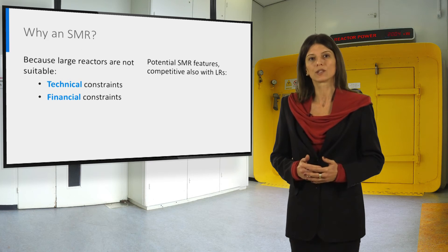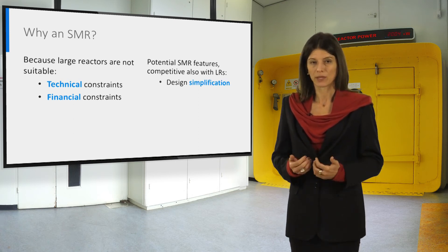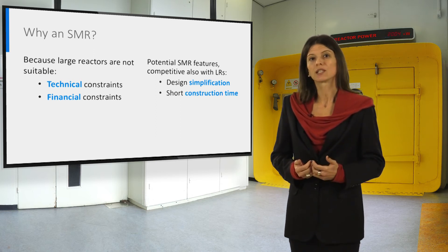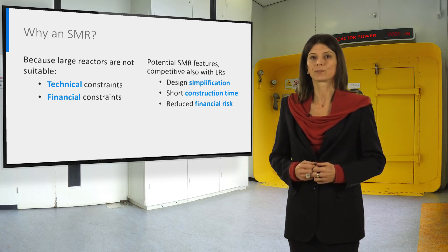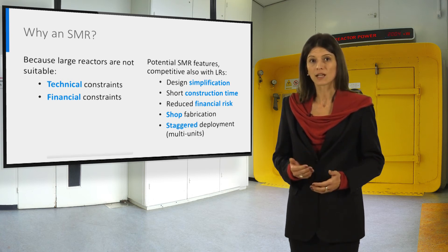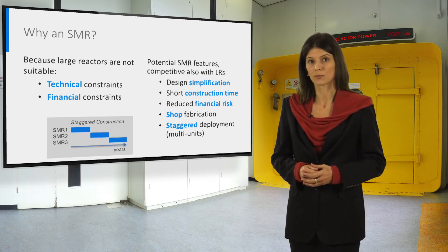There are also more specific arguments for choosing the small modular reactor option over the large reactor. A design simplification can be implemented, allowing cost reduction and innovative safety features. SMRs are usually based on passive safety systems, and the construction time can be reduced, which reduces the overall cost as well, leading to financial risk limitation. Smaller size also entails that it is possible to build and assemble modules in a shop instead of on site. The staggered deployment of SMRs — that means the construction of multiple modules one after the other — allows for the self-financing of the construction of subsequent modules.